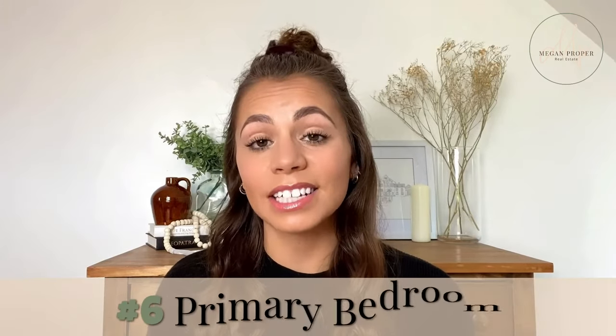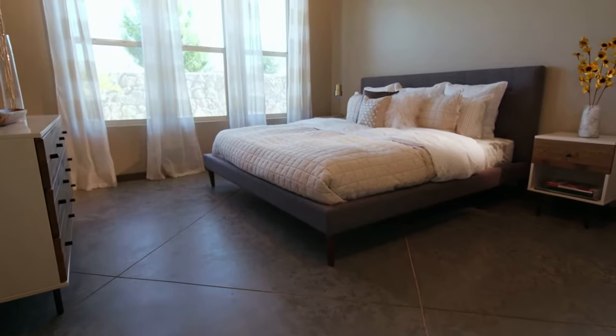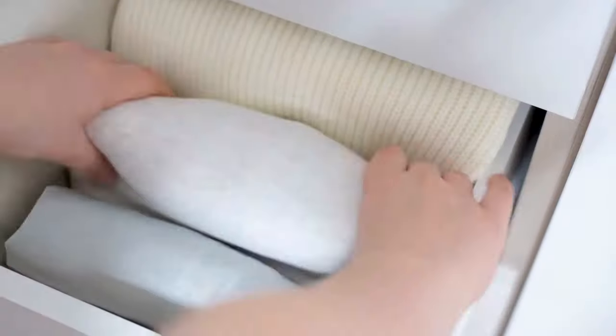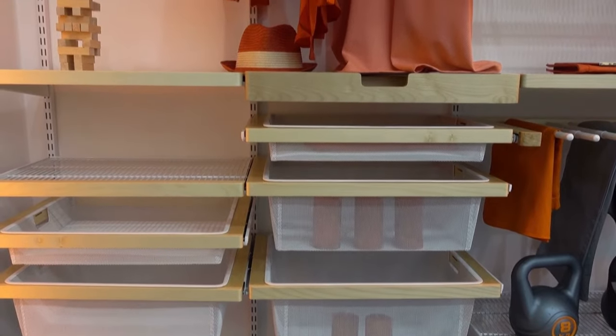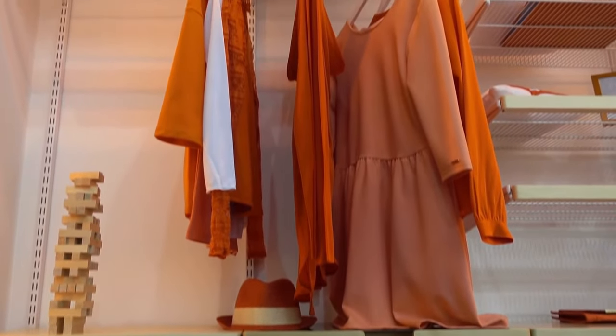Most buyers are investigating the size of the primary bedroom and trying to envision if the space will accommodate their existing furniture. The bedroom also needs to have the right layout and feel. While walk-in closets aren't on the top of everyone's wishlist, they are in high demand among second-time home buyers. If your house has one, be sure to declutter, organize, and showcase its maximum potential. If you have the means, update an existing reach-in closet by installing an organization system complete with shelving units and hanging rods for clothes.